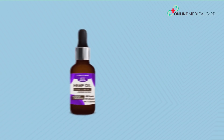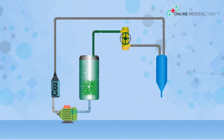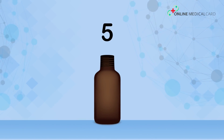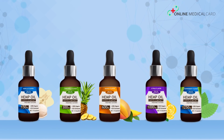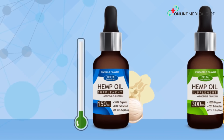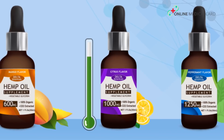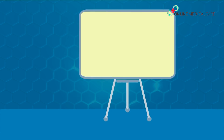They ensure that every milligram of CBD is 100% pure, organic, GMO-free, and contains zero THC. These oils are extracted using a unique CO2 extraction method and come in five different flavors: peppermint, citrus, mango, pineapple, and vanilla. The bottles come in different sizes — 150mg, 300mg, 600mg, 1000mg, and 1250mg of CBD.